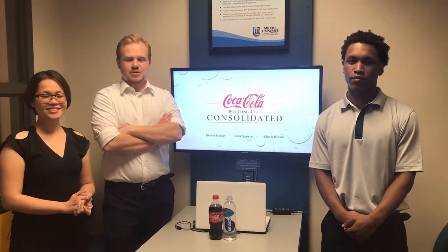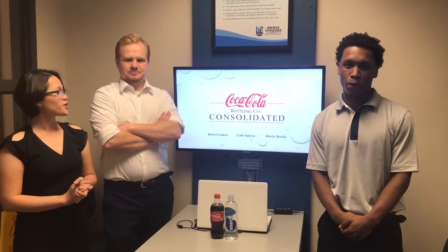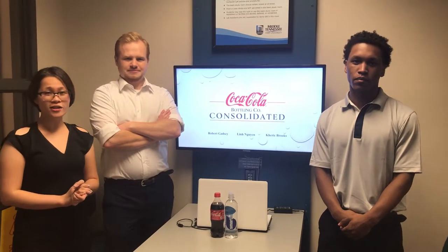Hello, my name is Lynn. I'm Robert and I'm Carrick. We are Group B and we are doing analysis for Coca-Cola Bottling Company Consolidated.